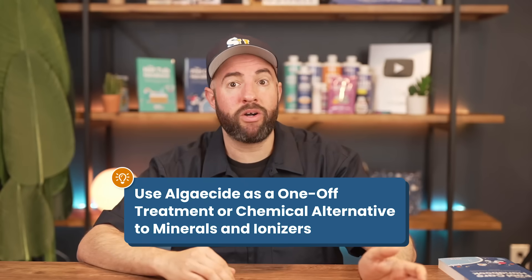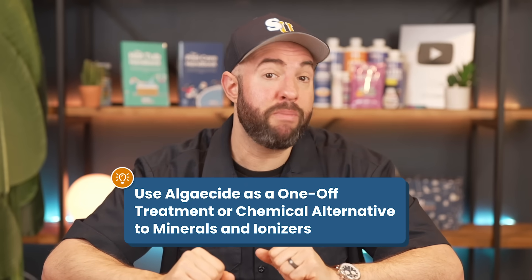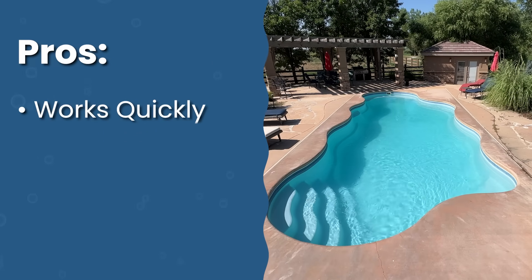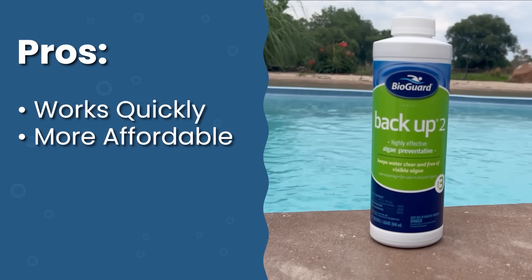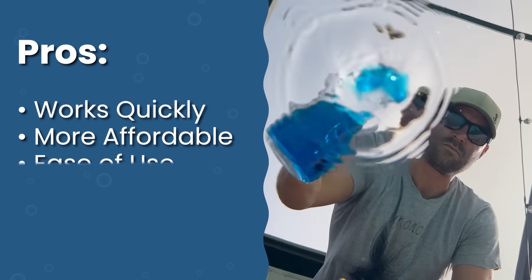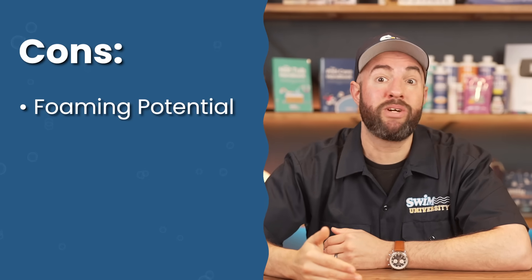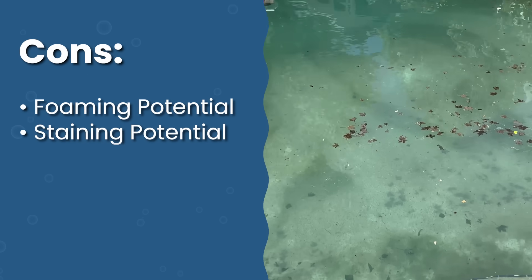If you don't mind adding chemicals or just need a one-off treatment, algaecides might be a better option than minerals or ionizers. Algaecides work almost immediately, unlike mineral dispensers or ionizers. They're affordable — less expensive than a mineral system or ionizer, though you'll have to keep buying it. It's easy to use with no installation or equipment needed. However, cheaper quat algaecides create foam in your pool, and copper-based algaecides can cause green staining.